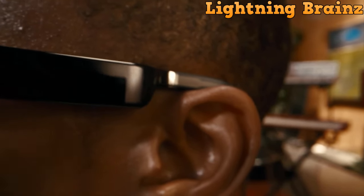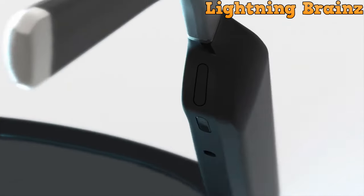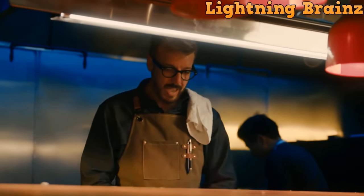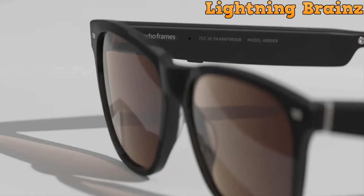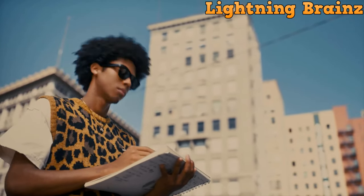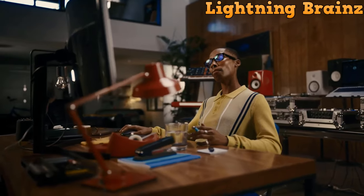Number 8: Echo Frames Third Generation. The Echo Frames third-gen smart audio glasses redefine the way you experience audio and connectivity on the go. With integrated Alexa functionality, these smart glasses offer hands-free access to music, calls, and smart home controls. The open-ear audio architecture delivers sound directly to your ears without obstructing your surroundings, ensuring a seamless and immersive experience. Designed for all-day wear, the frames are lightweight, comfortable, and compatible with most prescription lenses.